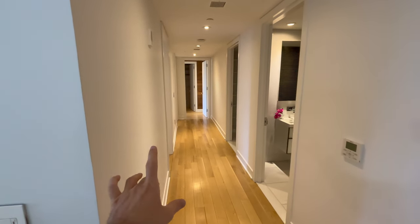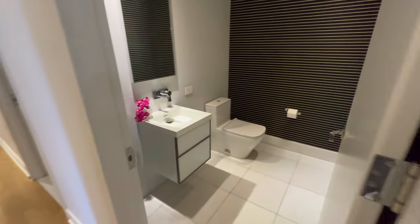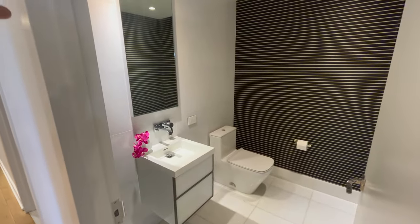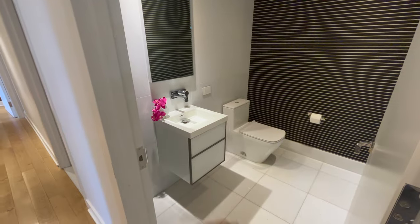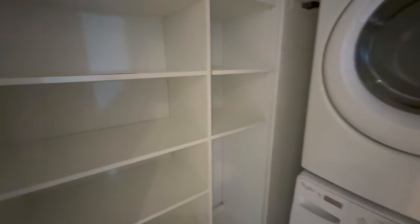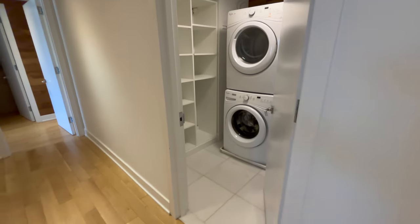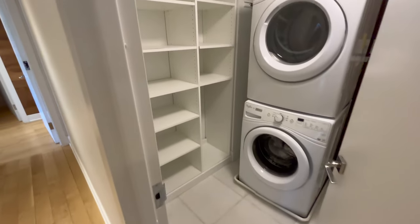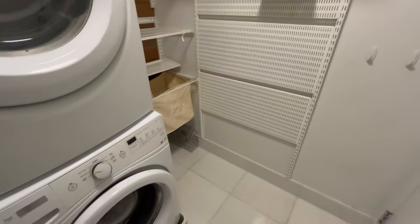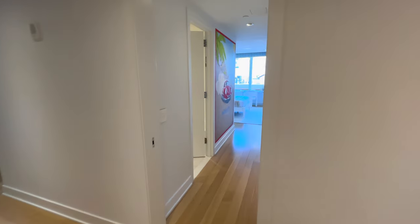Let's transition to some of the bedrooms, but first a look at the powder room. You'll notice all marble tiling on the floor going all the way up to the ceiling, really nice fixtures, and a beautiful vanity. And this is a dedicated laundry room — marble tiling on the floor, all custom built-ins, and a double-decker washer-dryer. So much space, and easy for cleanup with those marble floors.